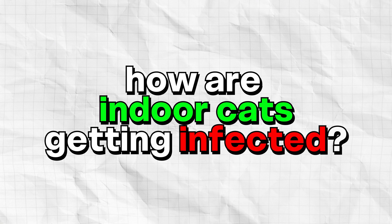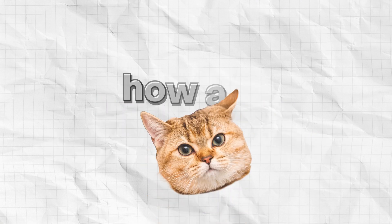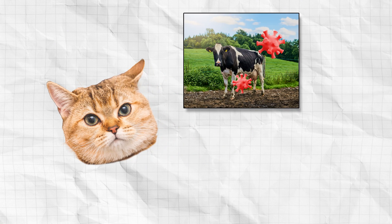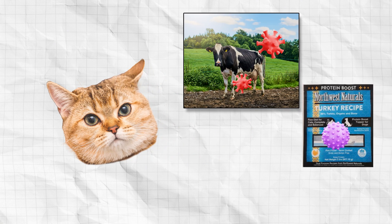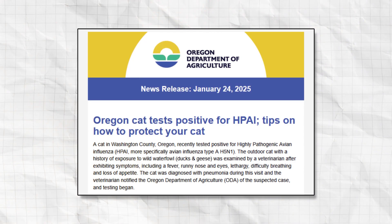To answer the question of how cats are getting bird flu, the answer seems to be mostly from a combination of exposure to dairy cattle harboring the virus — including possibly the milk itself — raw poultry products, or less commonly direct from the source, that being wild birds. For instance, in January 2025, a cat with a confirmed case of bird flu was identified in Oregon, and this cat was an outdoor cat with exposure to wild birds.